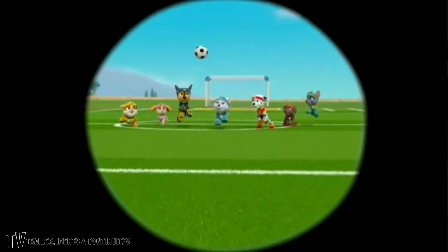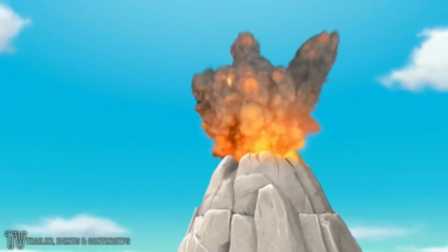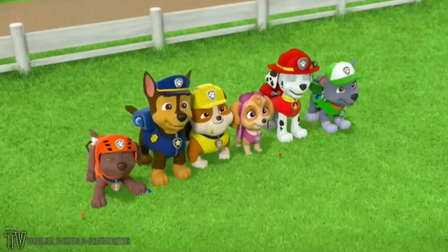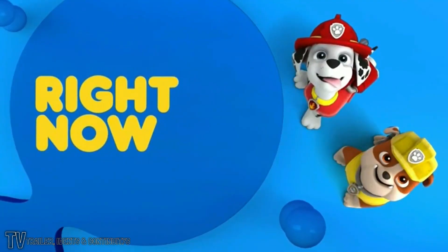Looking for the Paw Patrol? If they're not here, where are they? Well, they could be here. Here. Here. Or even here. But there's one place you can always find them — every weekday over on the Nick Jr. Channel. Catch a pawesome adventure right now.